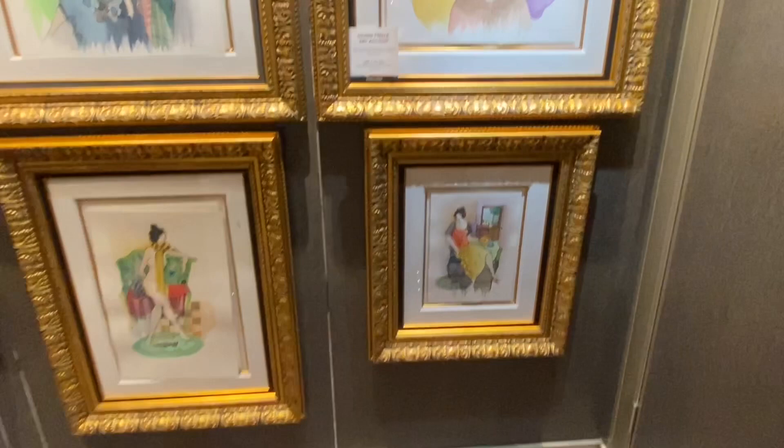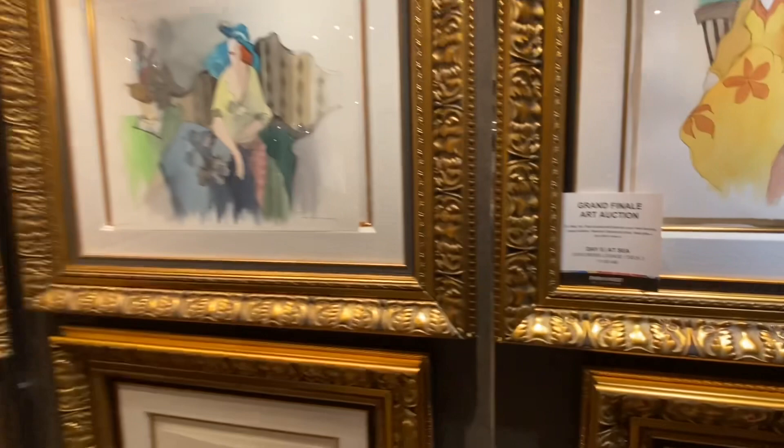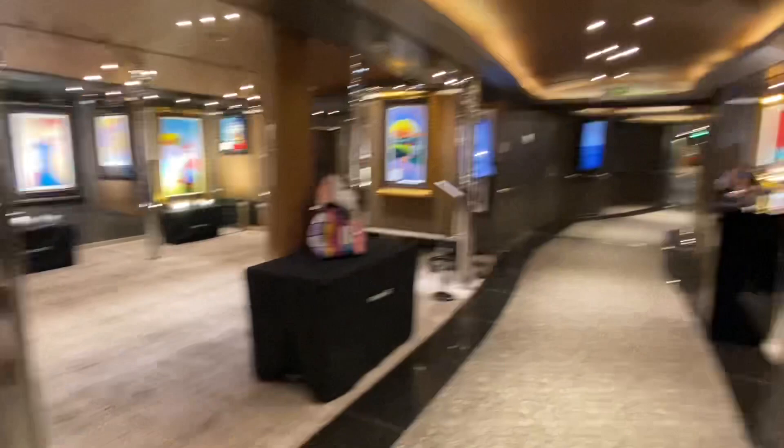I'm going to try to pronounce each and every artist. This first artist is Itchak Tarkay, and they have artwork which looks like it's mostly images of women with their hair pulled up in dresses. This statue here is by Nana Lopez — and I'm just going to show you a full view of the art gallery here on the Holland America New Amsterdam ship.